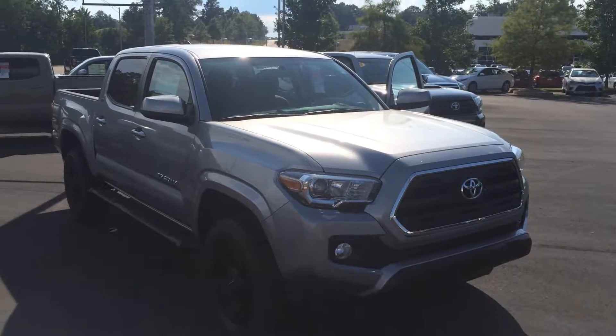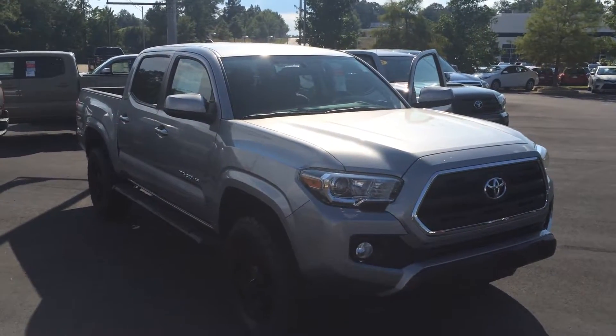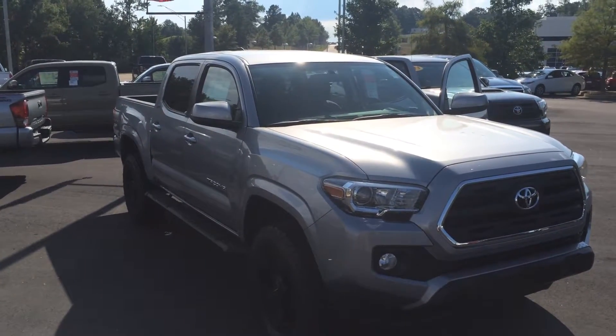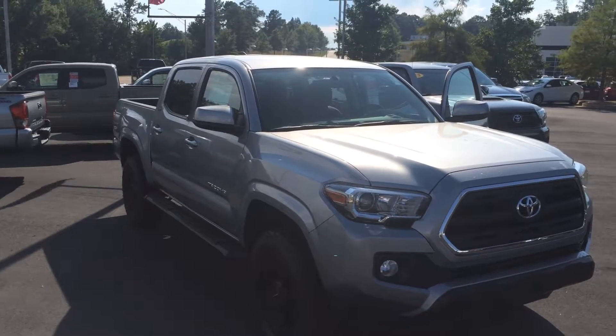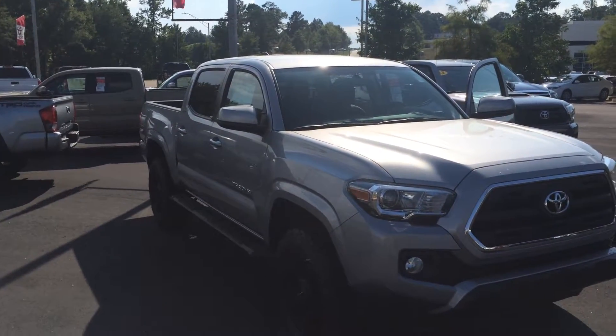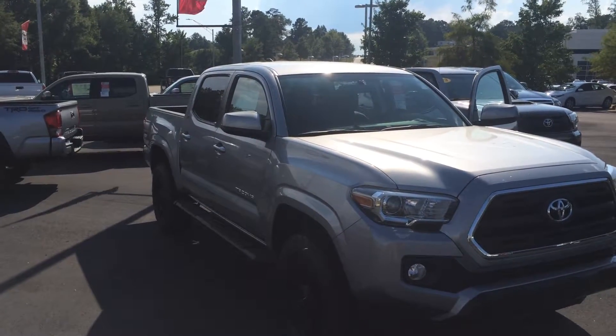Hey, Mr. Furnless. This is Gerald Atler-Brain's Toyota, and I am here with your brand new 2016 Toyota Tacoma Double Cab V6 2WD in Silver Sky Metallic. And this thing's bad to the bone. It has the XP Rockstar package on it, and I think you're going to really enjoy this truck.